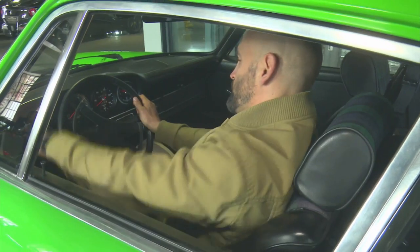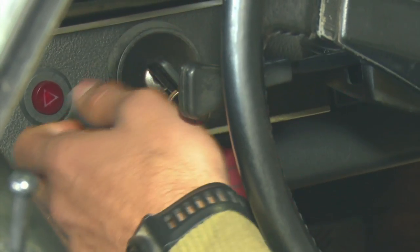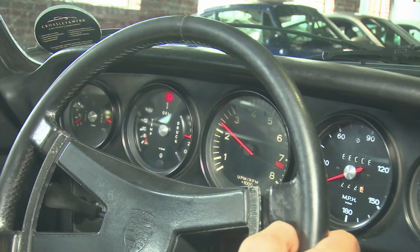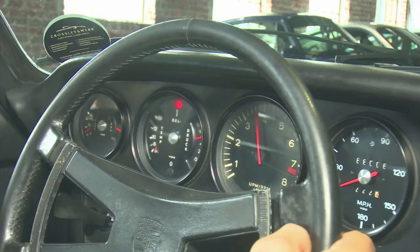It helps having an architect who's a fellow petrol head. This is a very rare rev counter. Rev counters usually go up to 6,750, but because this is a racing car, the red starts at 7,250.